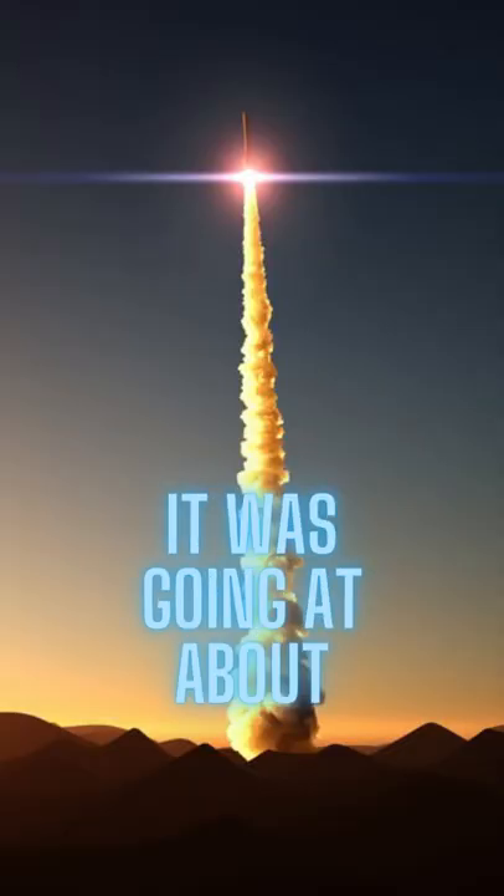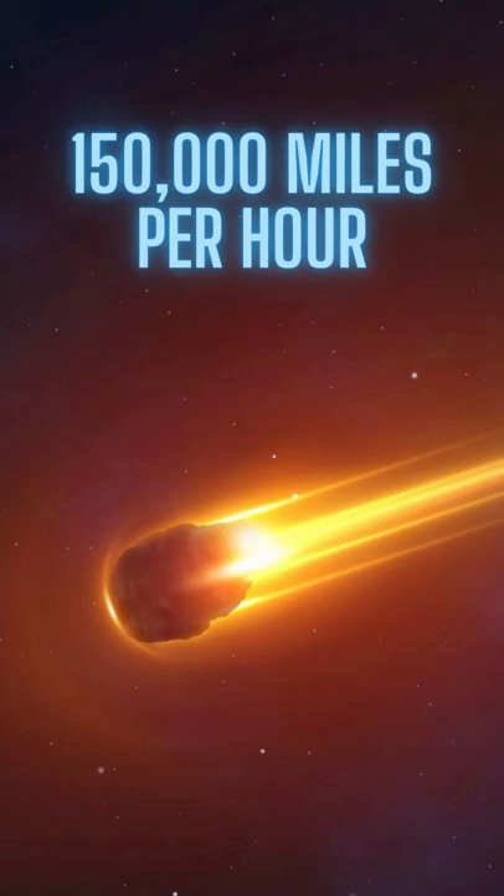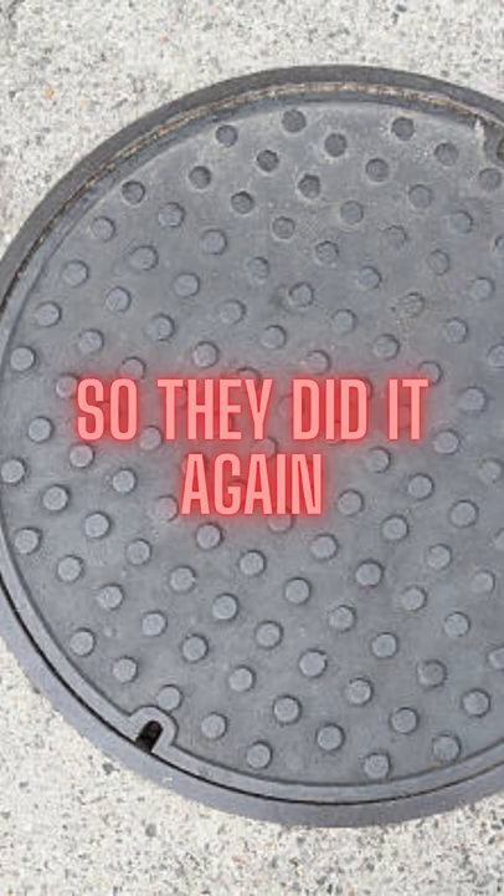Yeah, for context, it was going at about 150,000 miles per hour. So they did it again.